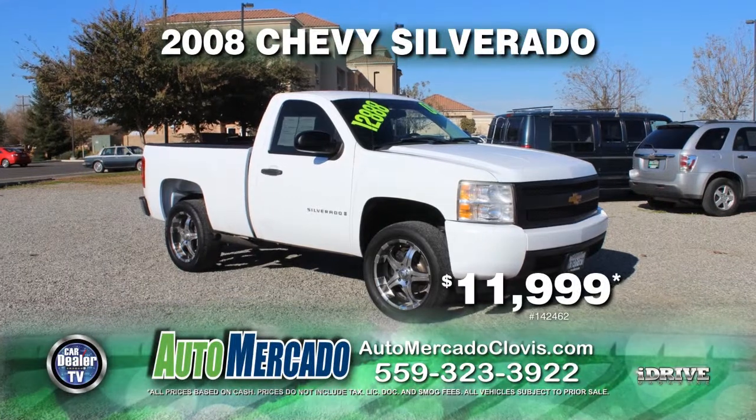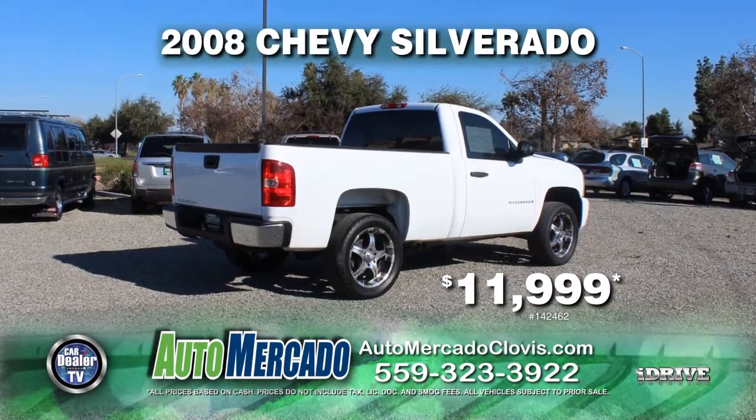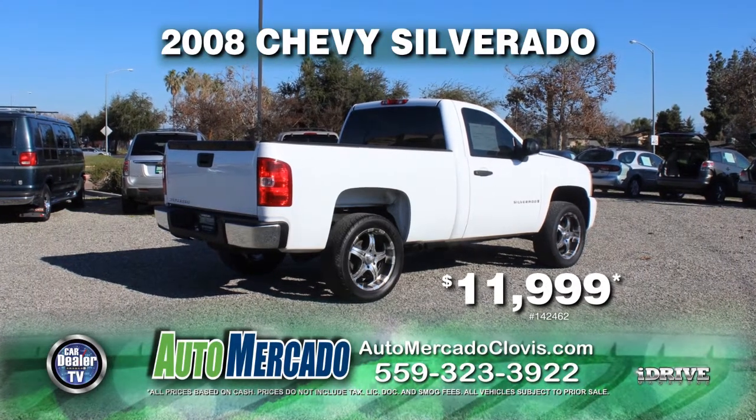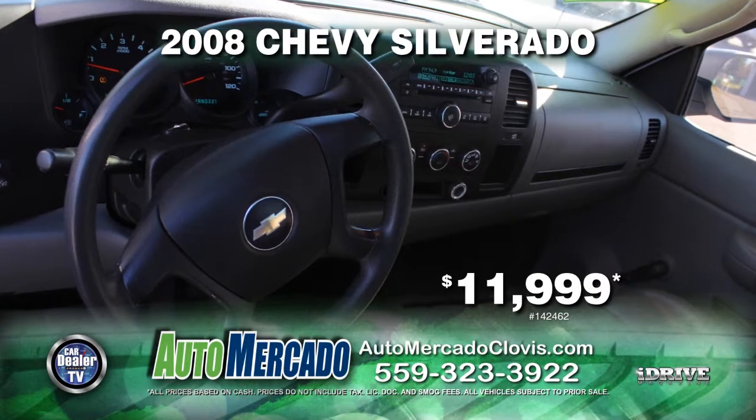From Automocado, here's a 2008 Chevy Silverado ready for towing with a tow package, leather seat, custom rims, automatic transmission, a bed liner, air conditioning, and more. You can get her today for just $11,999.